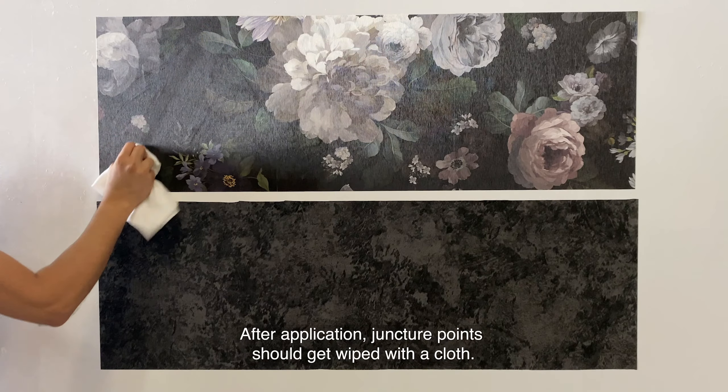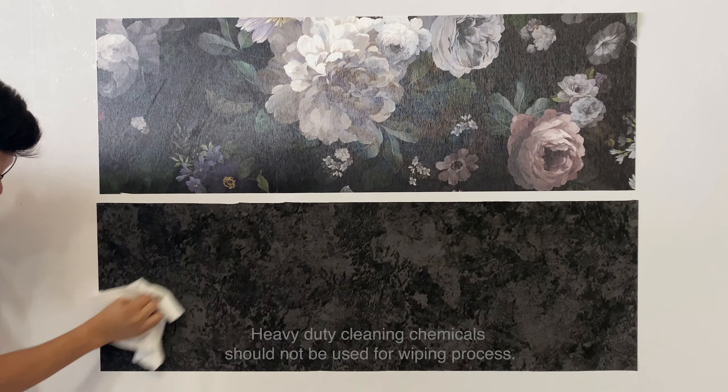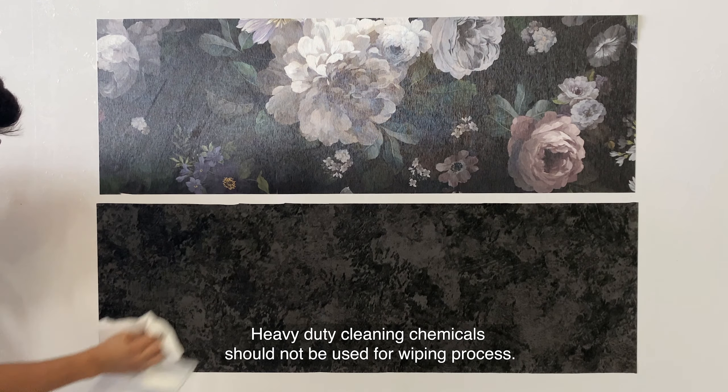We are wiping both papers with a slightly damp cloth. As you may see, wallpapers are bleeding less color.